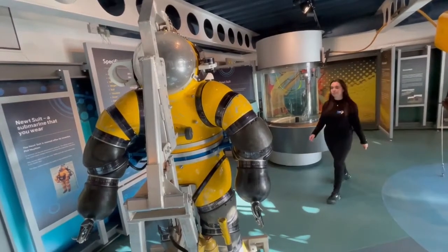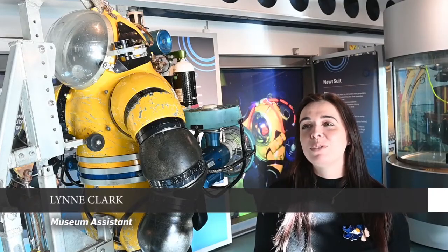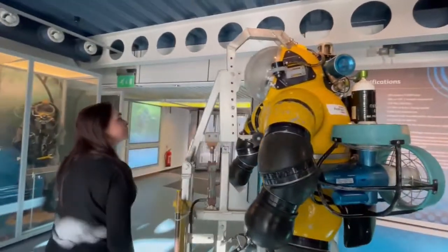Hi, my name is Lynne Clark and I'm a Museum Assistant for Aberdeen Art Gallery and Museums. For those of you familiar with Aberdeen Maritime Museum, you will have seen the object which greets you at the Adelphi entrance: the newt suit.